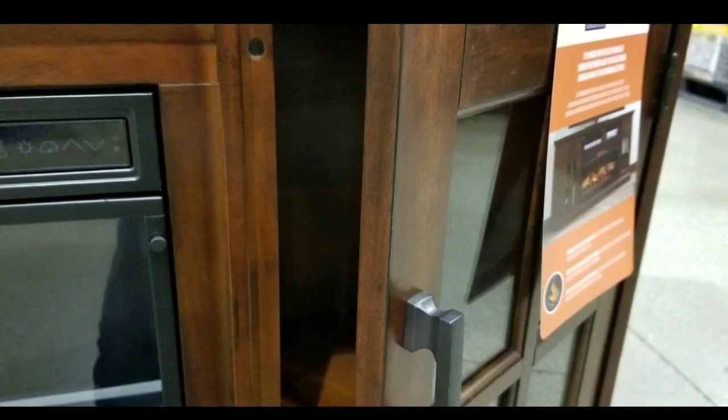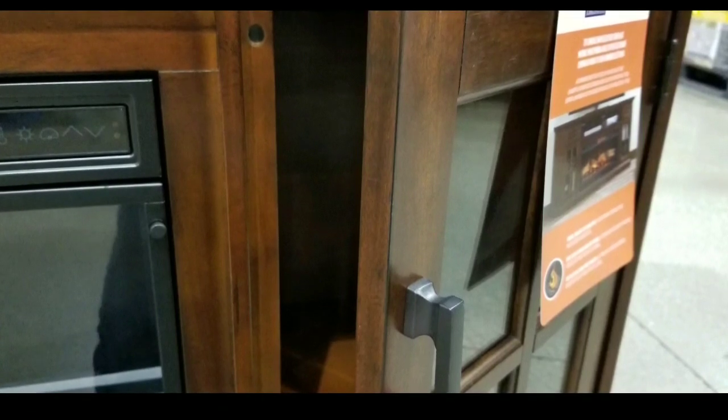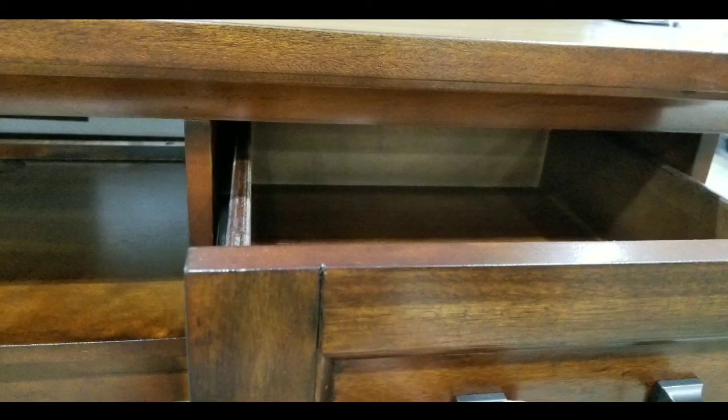The detail on the wood is actually pretty nice. It looks really well made, and the fact that you can have other shelving on this is really cool too. It has glass in the front.